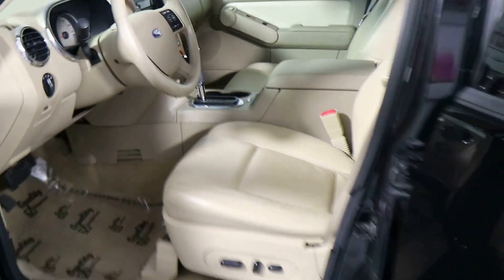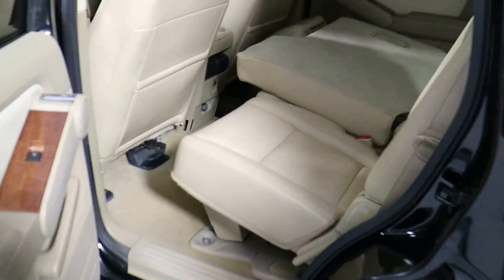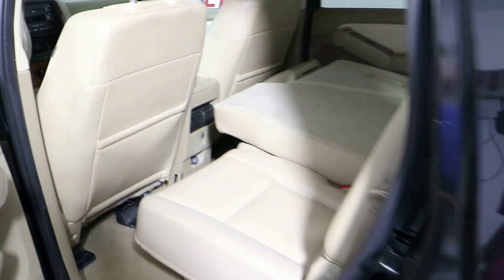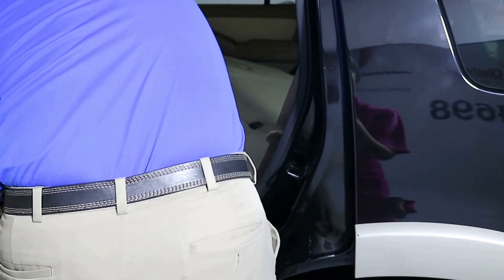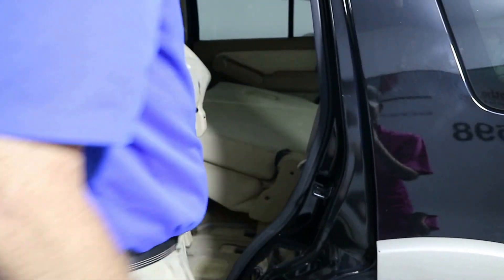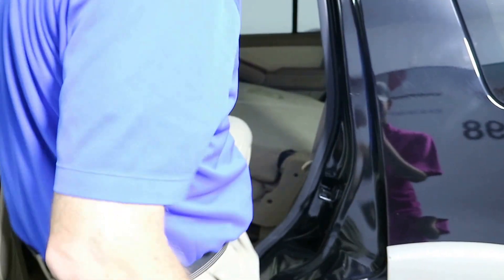The seats do fold down in the back. I've got the whole back end on one side folded completely flat so you can see the storage area, and then two seats sitting straight up. I'm going to fold one down real quick to show you how fast it folds up to get people in and out. You lift it once to fold it down and lift it a second time to fold it completely up, and then you just jump in and out.